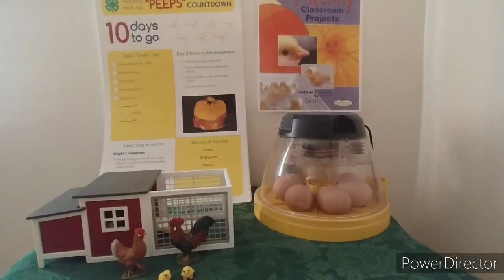Today is day 11, 10 days to go. There was something we were supposed to do at 10 days. Hmm.